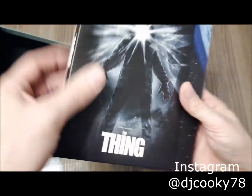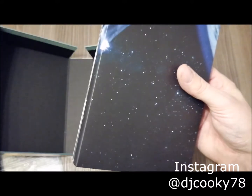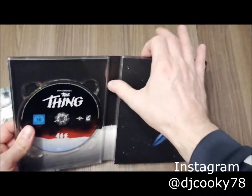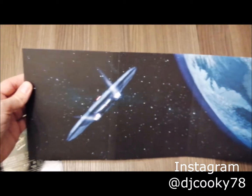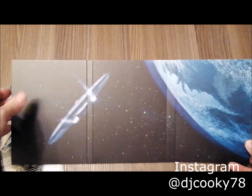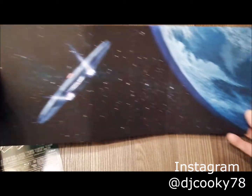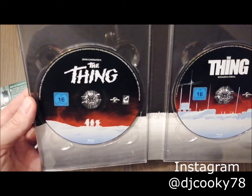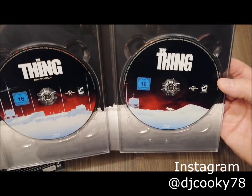Here comes the box where all the Blu-ray discs are included. When you open it up, a full space image appears on the inside. This is really great — this is what Turbina does best. They always make it special for the fans, and that is why I love them so much. The artwork inside is almost similar to the one on the Arrow Video release.